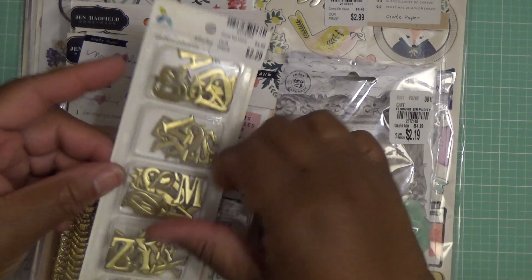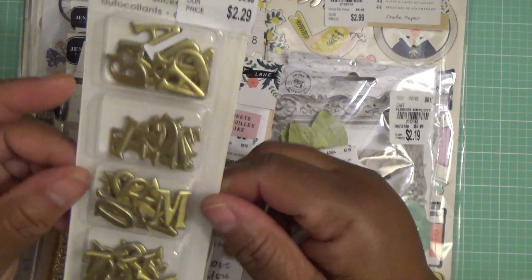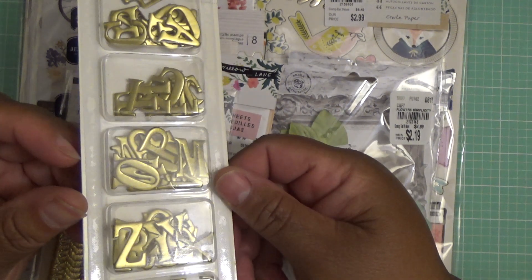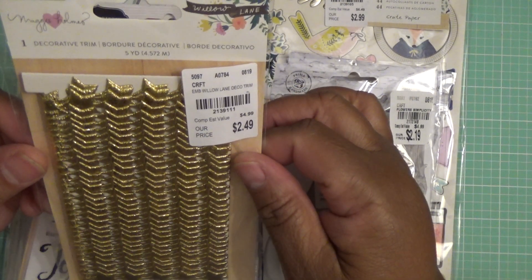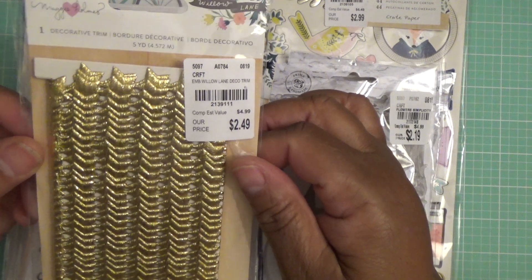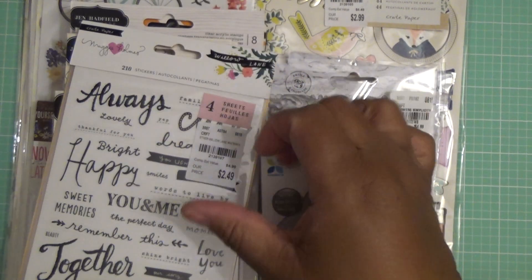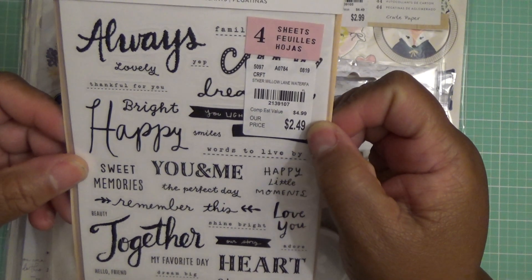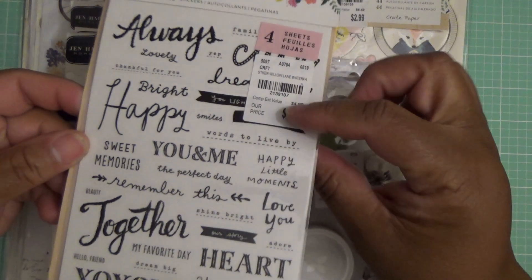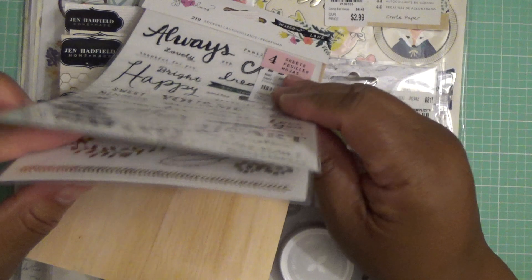So let me share. From Memento, I picked up these gold letters. I like that they're small. I have this Maggie Holmes ephemera or decorative trim. This is from Willow Lane. And then from Maggie Holmes, I have these sheets of stickers — 310 stickers. I know you guys have seen these, but I was very excited to get all of these items.